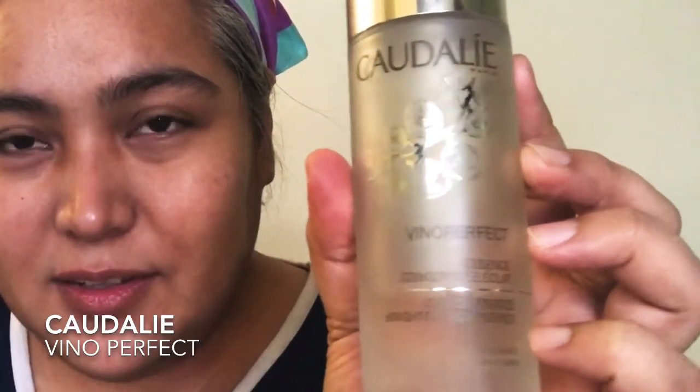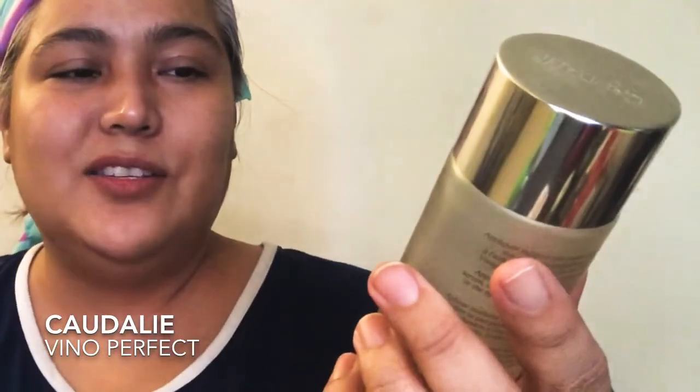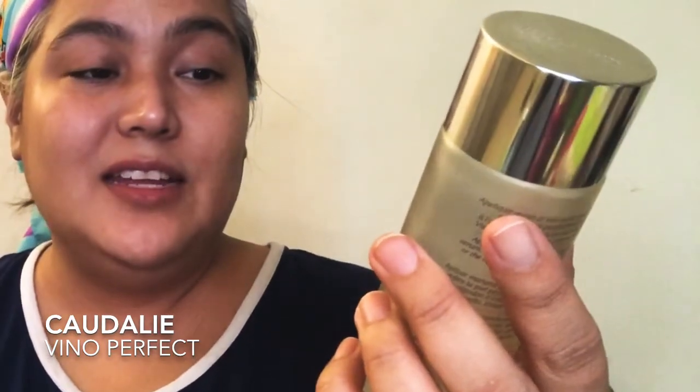After that we go in with one of my favorite products — it's the Caudalie concentrated brightening essence. I like brightening my skin sometimes because I have uneven skin tone and my skin tends to look really dull.